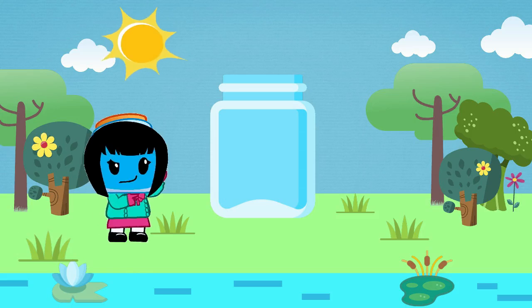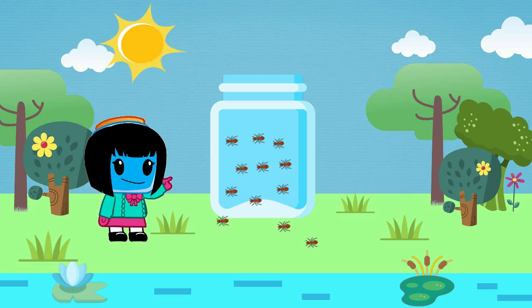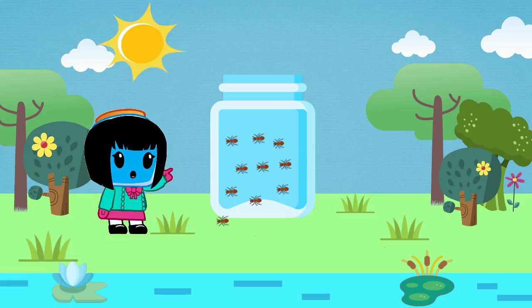There's Maggie. So far there are nine ants in the jar. Look! There's a trail of ants headed for the jar. If all of the ants go into the jar, how many ants will Maggie have now? Let's count the number of ants in the trail.